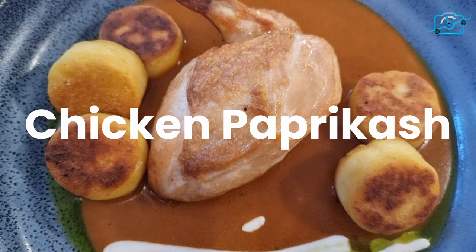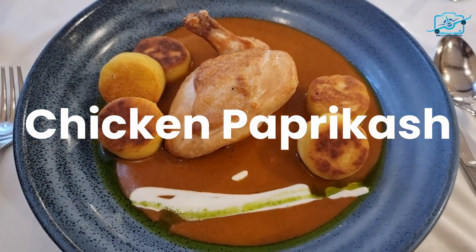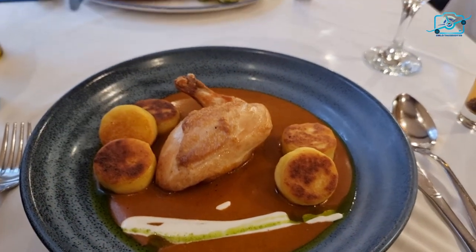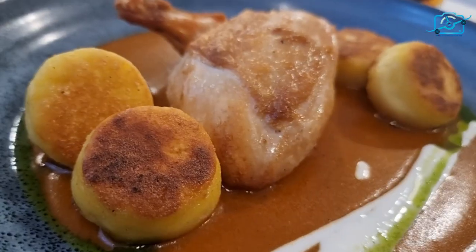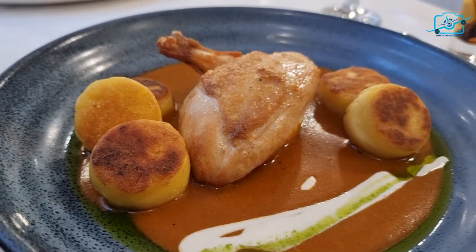Next, we have paprika chicken, a dish that perfectly embodies the fiery spirit of Hungarian cuisine. Juicy chicken pieces are bathed in a luscious sauce made with sweet paprika, giving it a vibrant color and a bold taste that will leave you craving more.